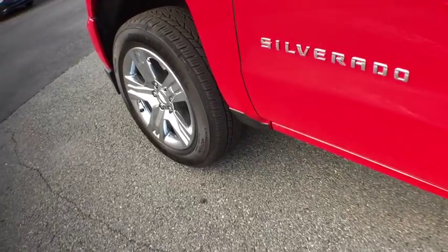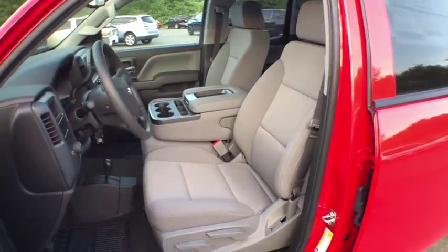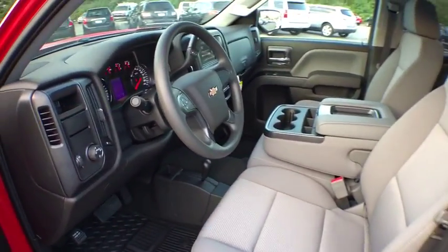Stability control, power steering, four-wheel drive, cruise control, tachometer, Sirius satellite radio, daytime running lamp, rear view camera.